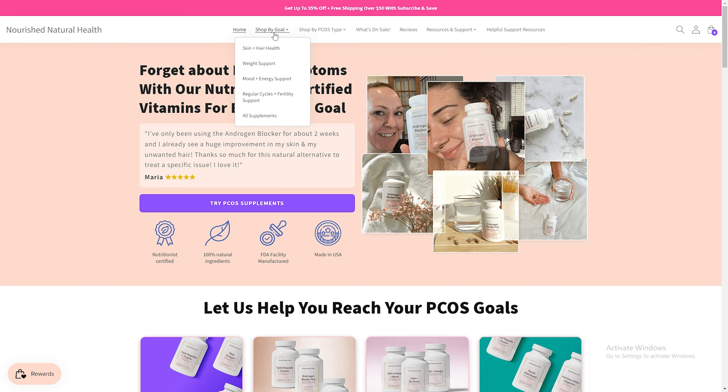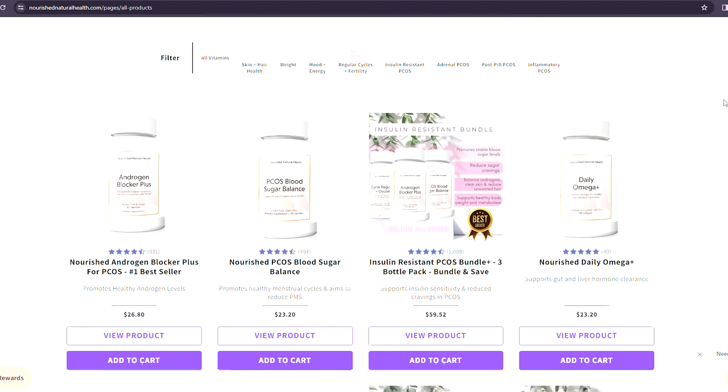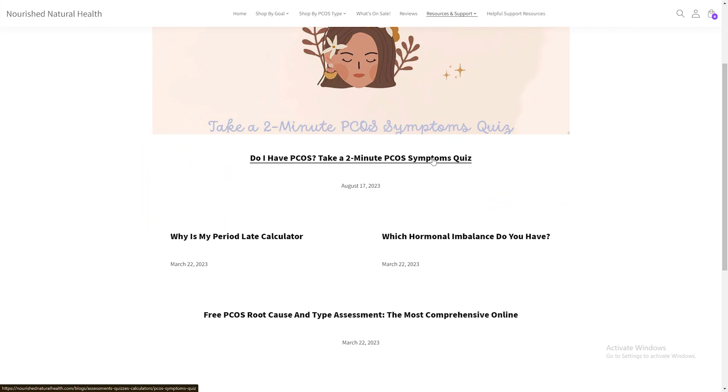So as you can see, a holistic treatment plan is key when it comes to managing your PCOS and therefore the PCOS belly. If you've had any success in managing your PCOS belly, we would love to hear about it. Make sure you leave a comment below, and don't forget to head to the Nourish Natural Health website to check out our Androgen Blocker Plus supplement and all of our other supplements. Whilst you're there, you can take our quiz to find out the root cause of your PCOS and join our sisterhood to connect with like-minded sisters from all over the world.